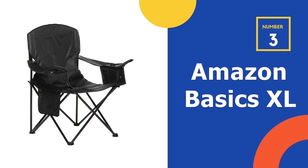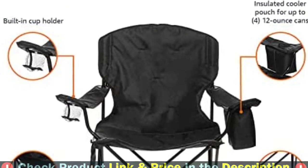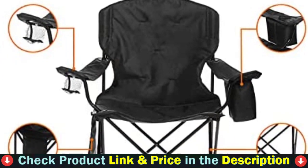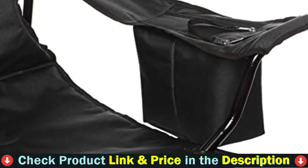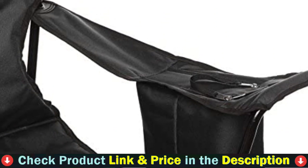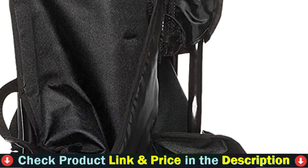Third pick in our list is the Amazon Basics XL Folding Camping Chair. If you're looking for an affordable option, the Amazon Basics Camping Chair is a sound choice. The Amazon Basics Chair is simple but unique due to its insulated cooler pocket that keeps up to three beverages conveniently close at hand. It also has a single cup holder and a large pocket to hold a book, phone, or other small items.